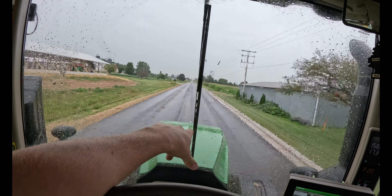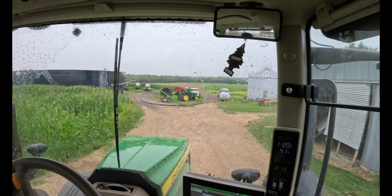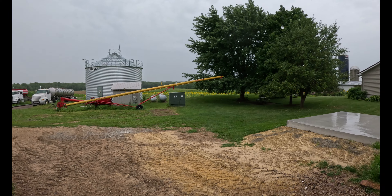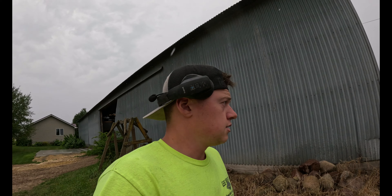Windshield wiper went limp. Everything went to heck real quick here. Baler's all wet, windshield wiper in limp mode. But I'm trying to get her in the shed now. Tractor's in the shed out of the rain. It's a little sprinkling out here. I guess I get to walk in the rain. I'm going to go find myself a sweatshirt and a skid steer and go from there.